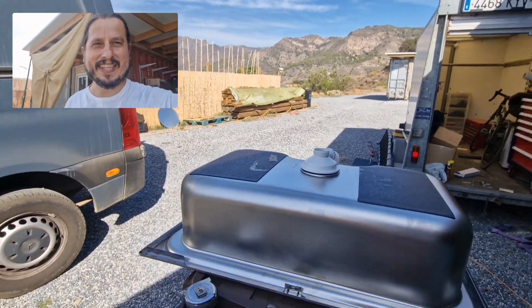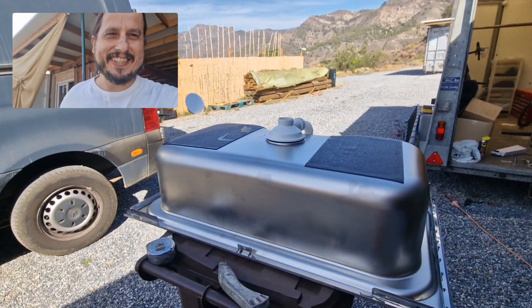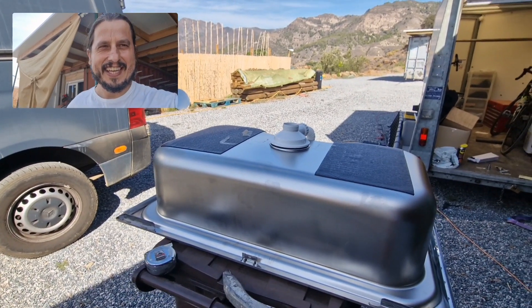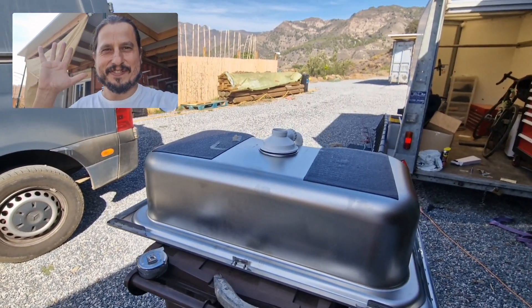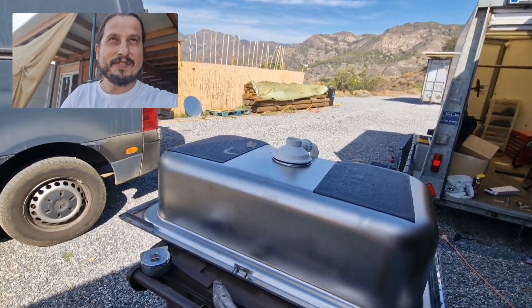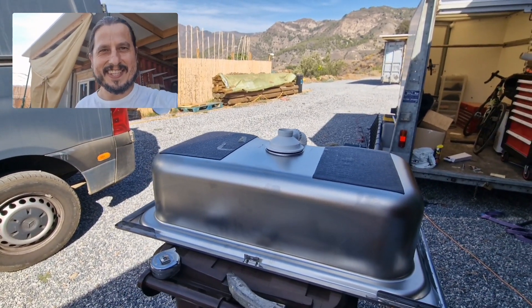Hello lovely people, welcome back. I was gonna ask you if you think this is over the top and would you do that or not. In the meantime, I would like to thank you so much — I've got 500 subscribers, nearly 499 maybe, I didn't check. But thank you so much, I'm very happy!